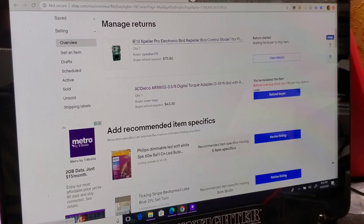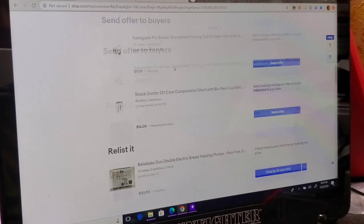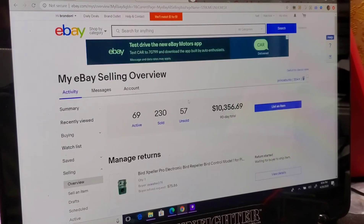We've got two returns waiting but nobody ever sent anything back. Just go check out my store if you want.